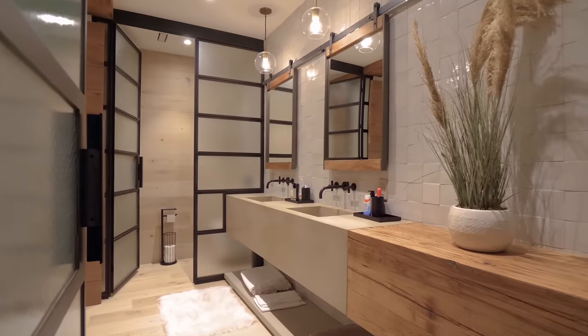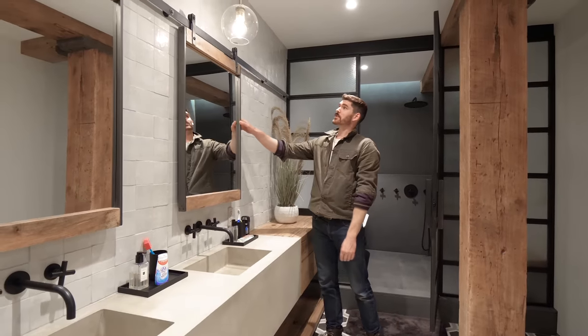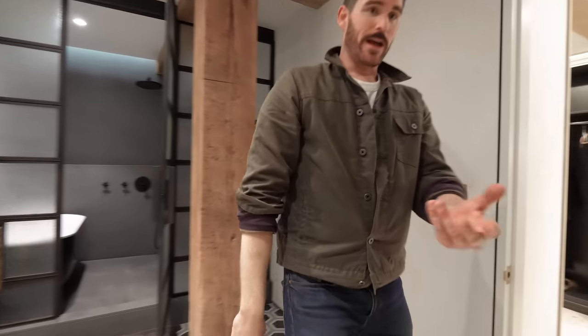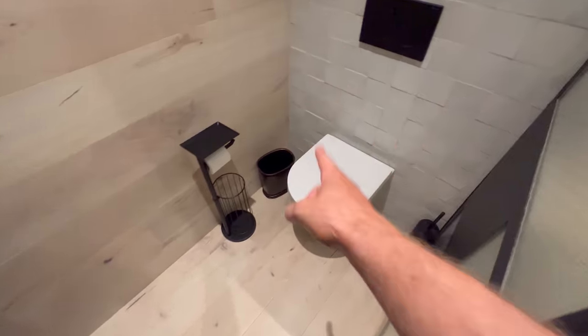Out of the shower room is a floating vanity with reclaimed wood and concrete, his-and-her sinks, and a sliding barnyard door as a vanity mirror. Right across from that is, of course, the throne of the palace. Comment below what you think of this apartment — I'll see you in the next video.